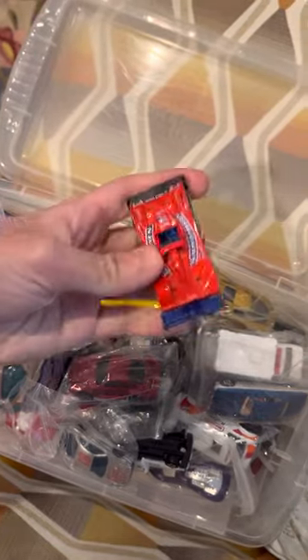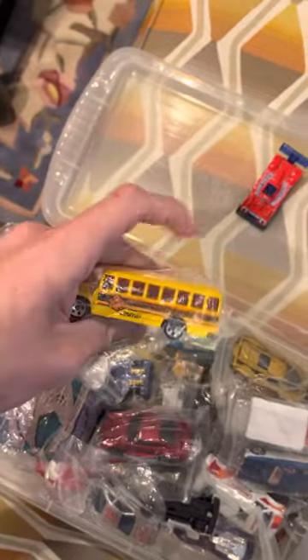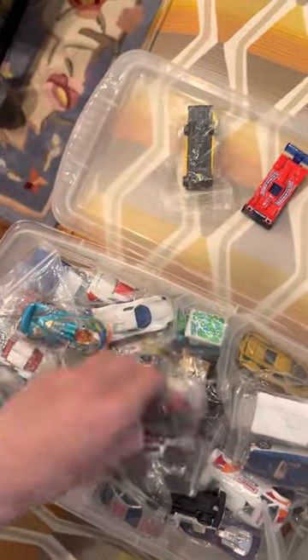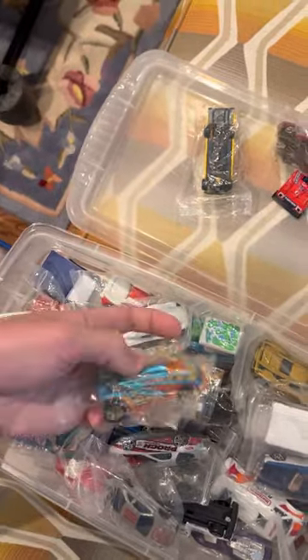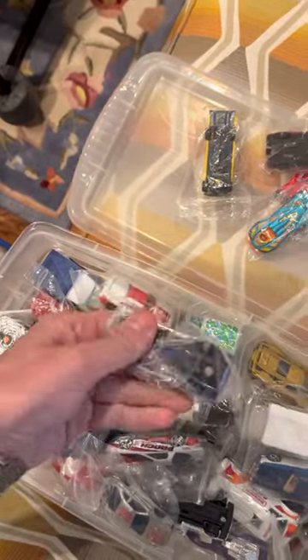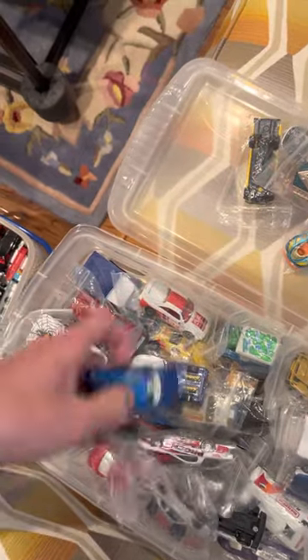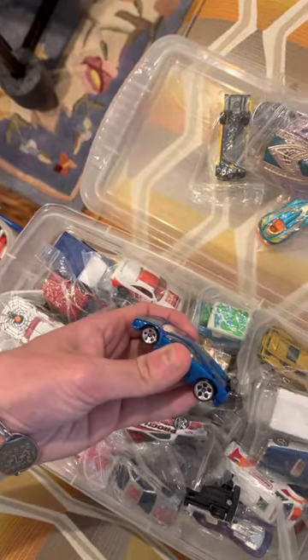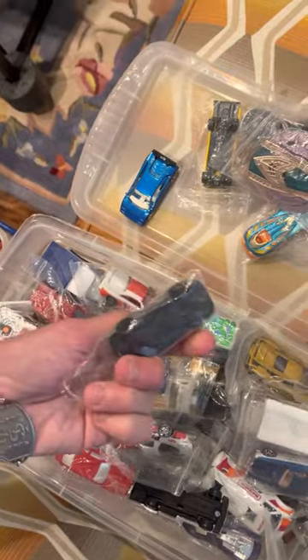The first car is going to be the Riley & Scott MK. The School Bus in yellow. Porsche 959 red. Speed Shark in blue. Maserati MC12 in white. UFO in pink. Lamborghini Diablo in blue. Ferrari F40.